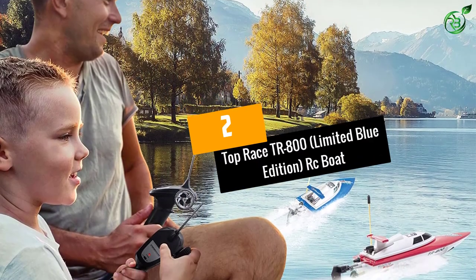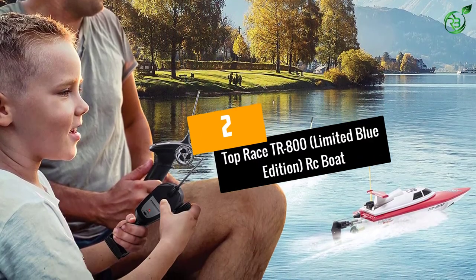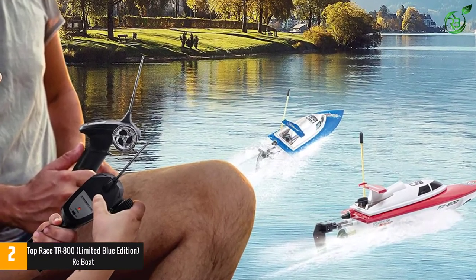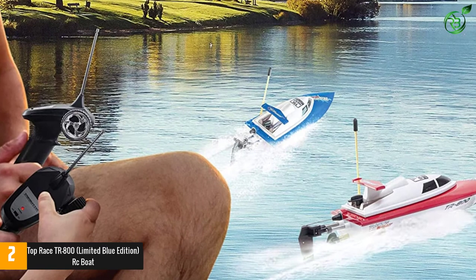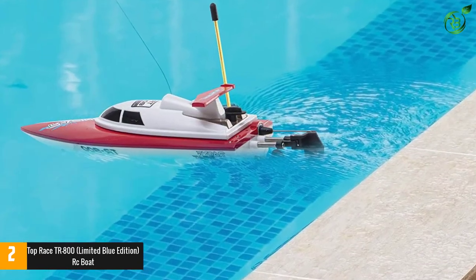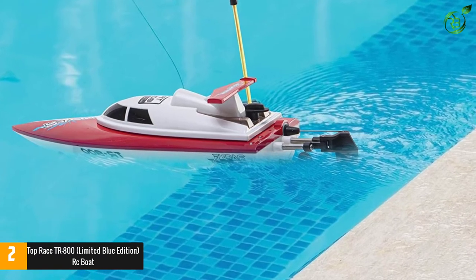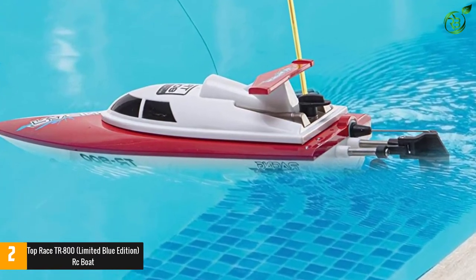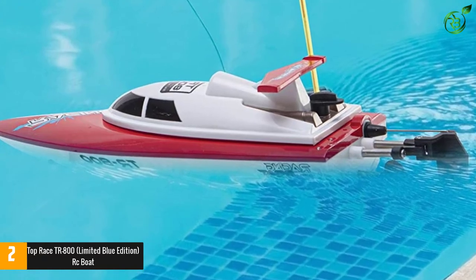At number 2: the Top Race TR800 Limited Blue Edition RC Boat. If you are looking for a remote control boat that will serve you for a long time with little maintenance, the Top Race TR800 Limited Blue Edition is the perfect fit. Equipped with impact-resistant ABS plastic parts, this boat will stand the test of time even with regular use.